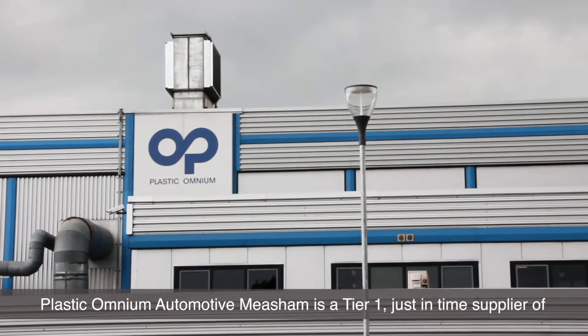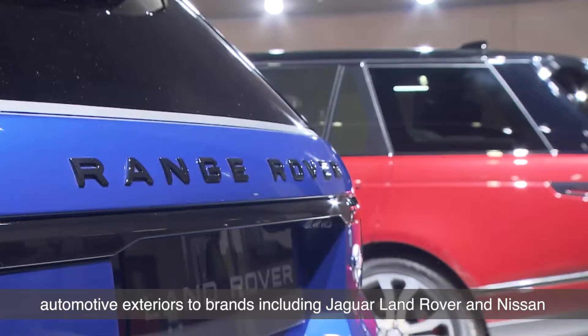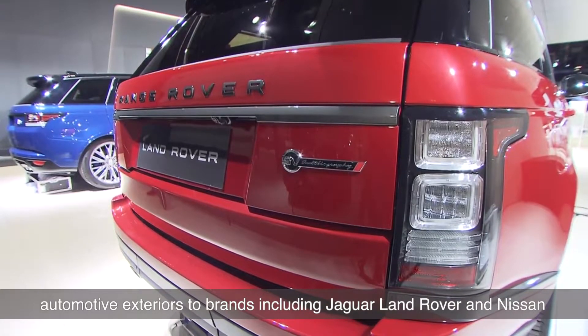Plastic Omnium Automotive Meesham is a tier one just-in-time supplier of automotive exteriors to brands including Jaguar Land Rover and Nissan.